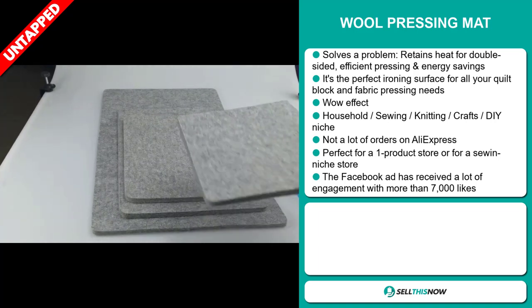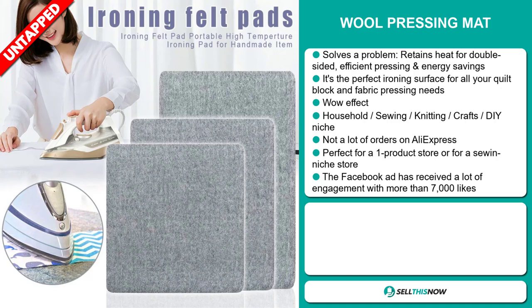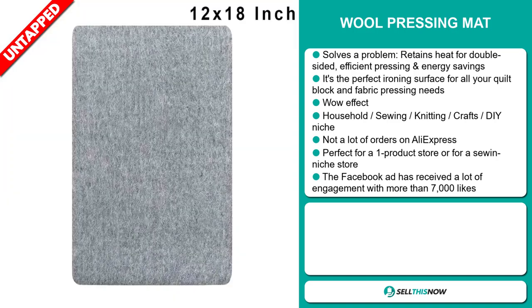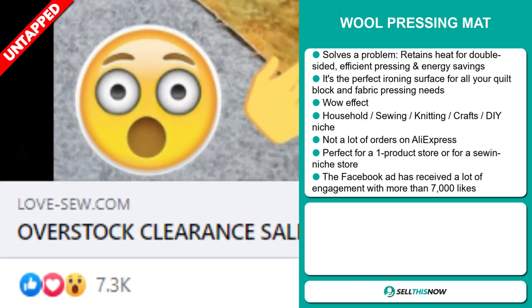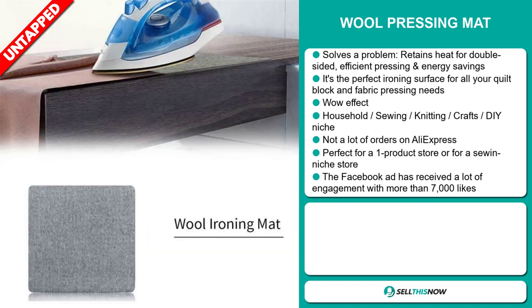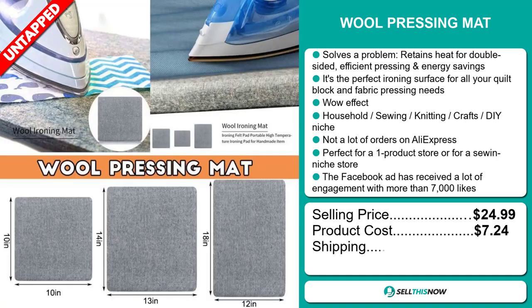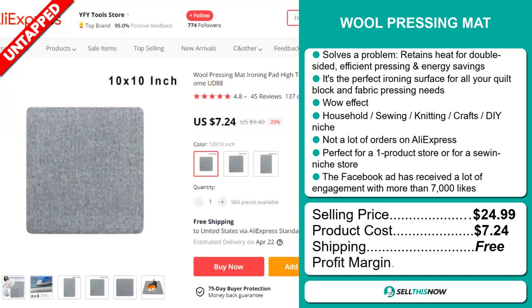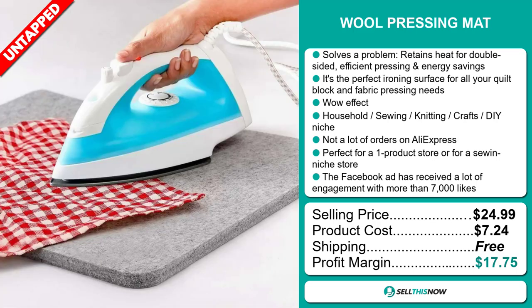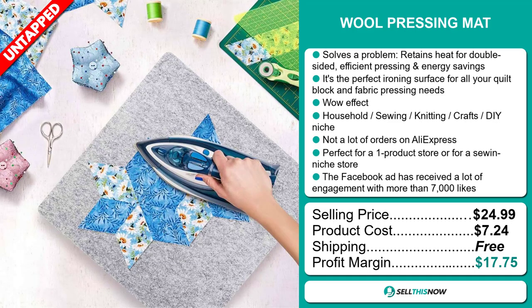So far there haven't been many orders on AliExpress, so you could definitely take advantage of this. It's perfect for a one product store or for a sewing niche store. The Facebook ad has received a lot of engagement with more than 7,000 likes. The selling price for the wool pressing mat is just under $25, whereas the product cost is only $7.24. Shipping is completely free, so you're looking at a very good profit margin of $17.75. Sell this now.